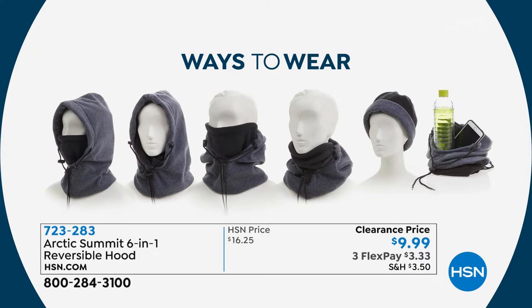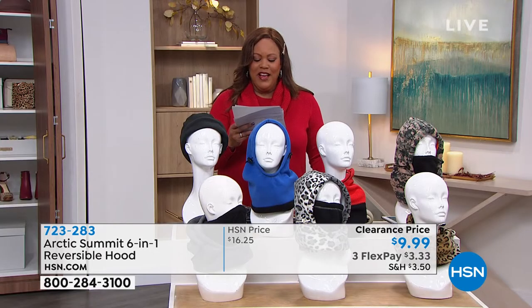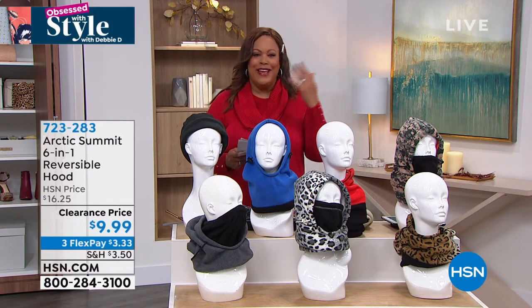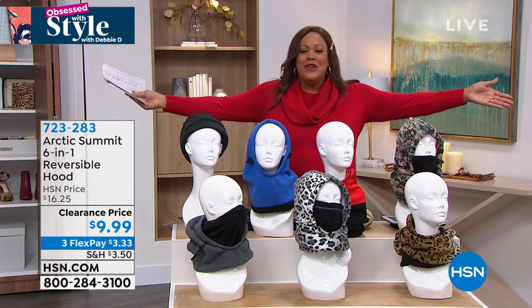It is $3.33 to get home. I can't believe that — I had to look at the card. It's for the 16-year-old to the 60-year-old, the 18-year-old to the 80-year-old. And Lou Caputo — oh my goodness — welcome to Obsessed with Style with Debbie D.